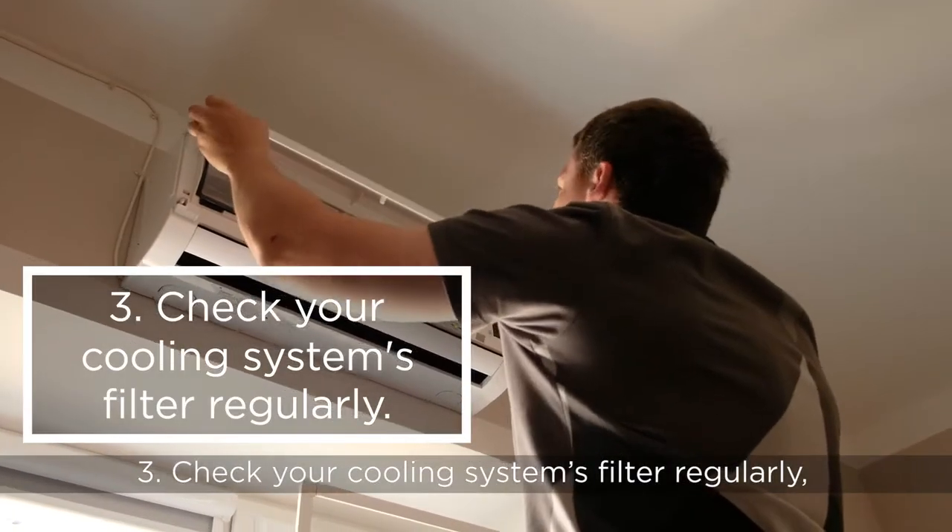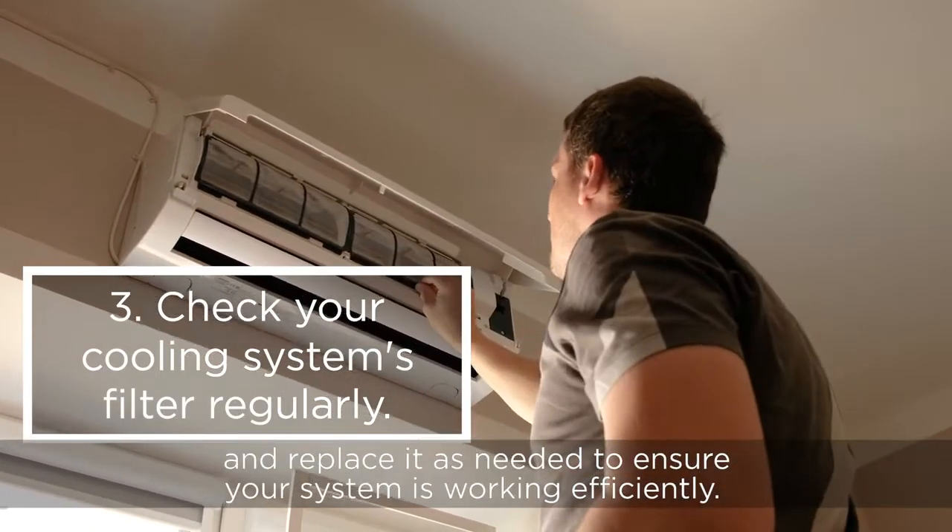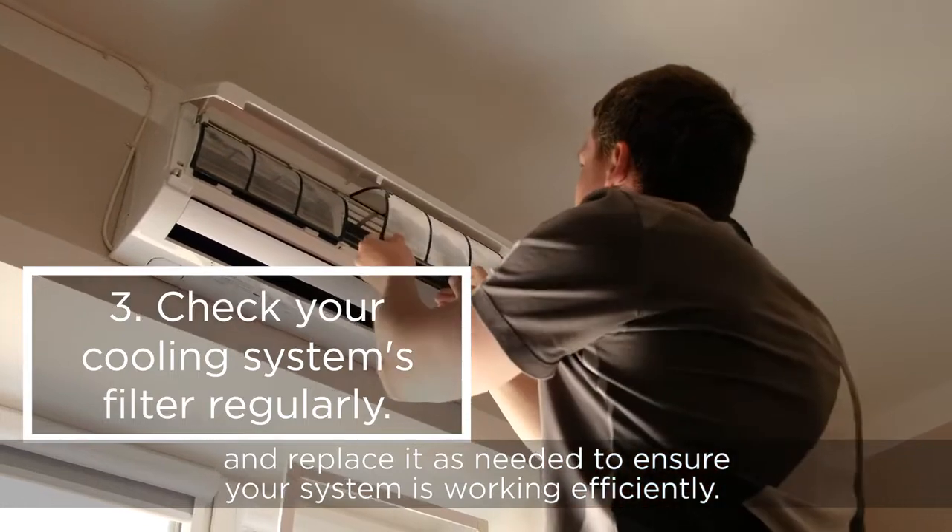3. Check your cooling system's filter regularly and replace it as needed to ensure your system is working efficiently.